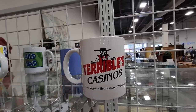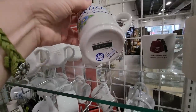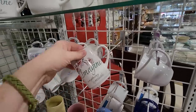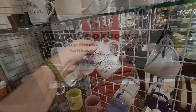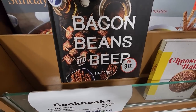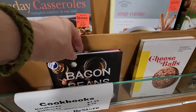Do not gamble at Terrible's Casino — it just sounds like a terrible idea. And I love to look at the mugs at the ReStore. They're typically $0.50 a piece. What does that say? Believe in your dreams. And imagine anything is possible. Absolutely. And we have to look through their cookbooks — they go anywhere from $0.75 up to $1.25. And what does it say? Bacon, beans, and beer. Is that a good combination? You'll have to let me know.